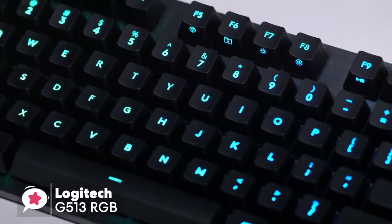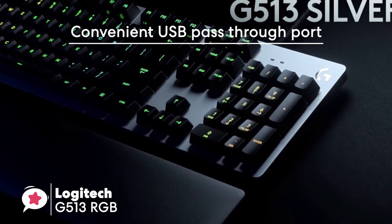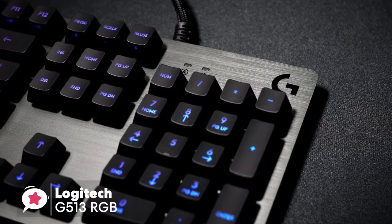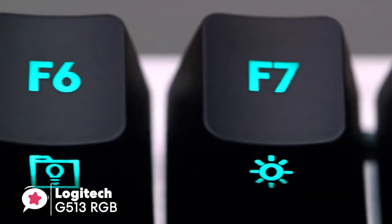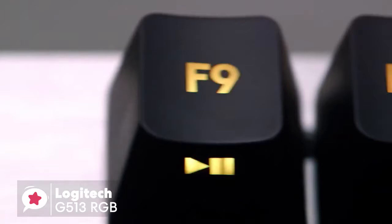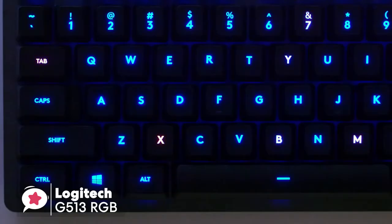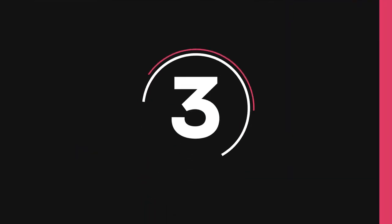The USB 2.0 pass-through port is at the top right of the keyboard. The retractable feet are large and robust with rubber inserts that keep the keyboard firmly planted on your tabletop. Overall, the G513 is a very comfortable keyboard — compact yet with a pleasing angle and a wrist rest deep enough to support even larger hands. Thanks to its tank-like build quality, sweet lighting customization, and excellent switches, it's an all-around excellent gaming keyboard.